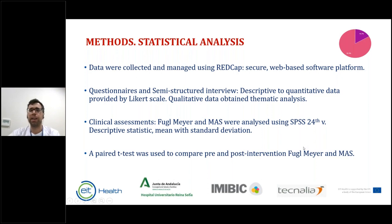Data were collected using REDCap, a secure web-based data capture program. Questionnaires and semi-structured interviews provided descriptive quantitative data via Likert scale and qualitative data via thematic analysis. Clinical assessments using Fugelmeyer and Modified Ashworth Scale were analyzed with SPSS version 24, using descriptive statistics with mean and standard deviation, and a paired t-test to compare pre- and post-intervention.